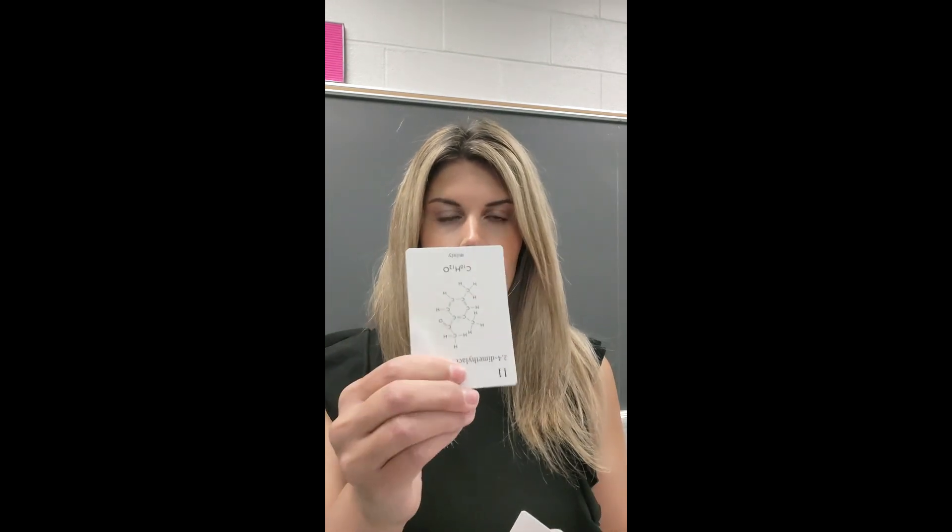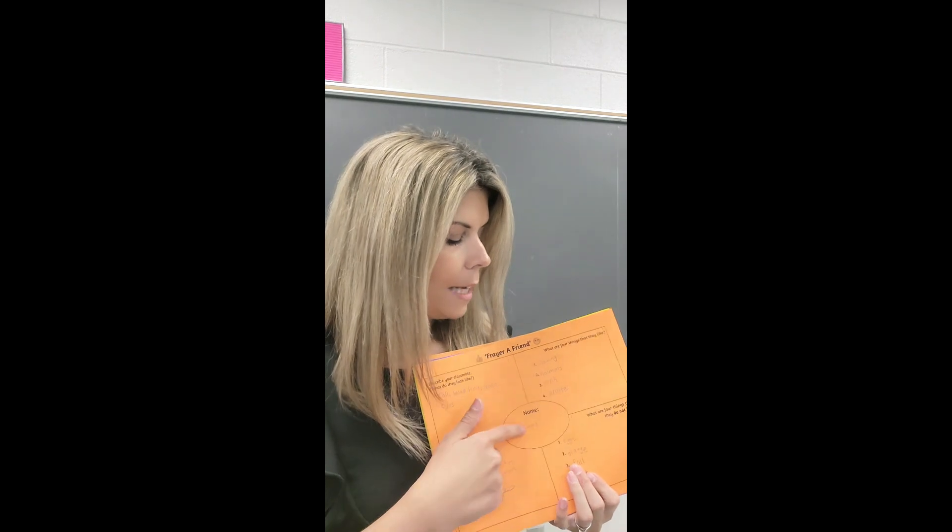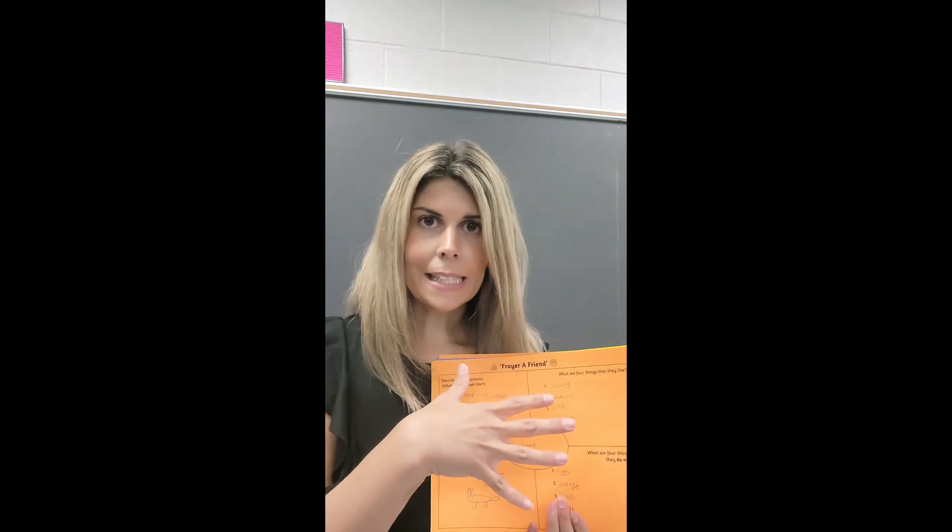For Honors, I did something very similar — gave them the course information sheet, told them about myself, had them make a name tent. But the different thing was I gave the kids cards, each with a different organic molecule on them. With 30 kids in that class, they had to find their matching card partner. Then I did something called Frayer a Friend — using a Frayer diagram where the kids wrote their partner's name in the center and interviewed their classmate: what they look like, four things they like, whether they like science and why, and they drew a picture.